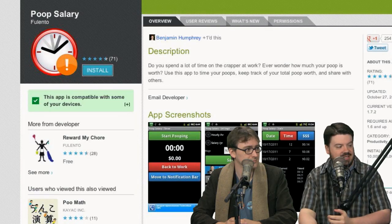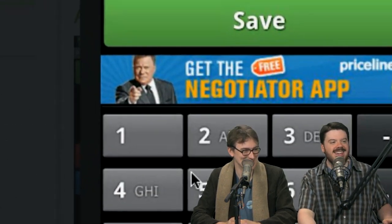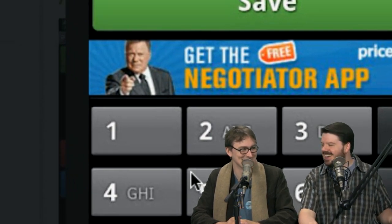Thank you to ToasterJay in the Reddit who submitted this last week. What I like too is that it's free, though it does have ads, and the ad screenshot features William Shatner — the negotiator. That's pretty fantastic.